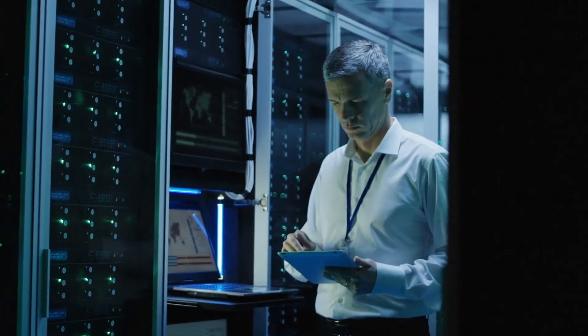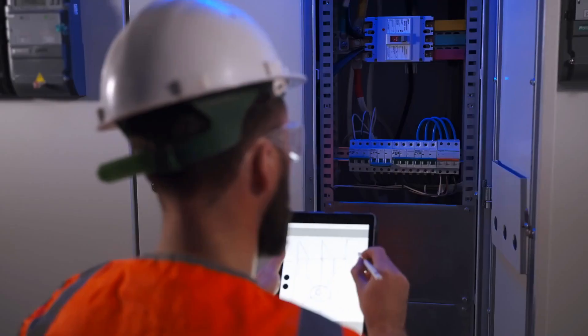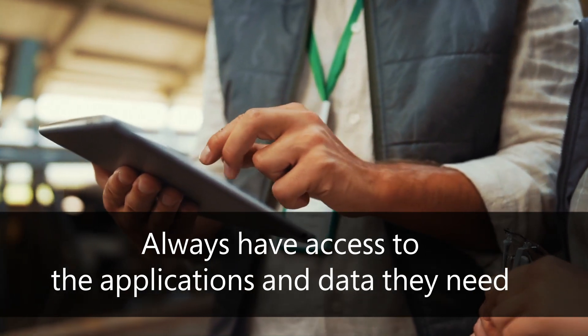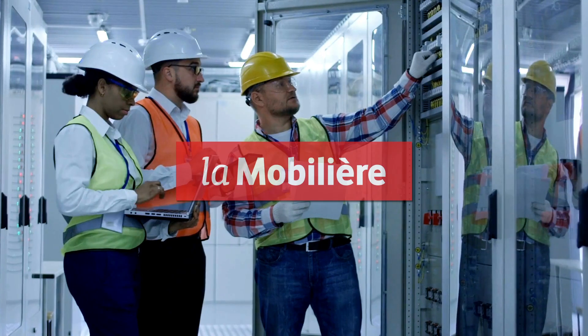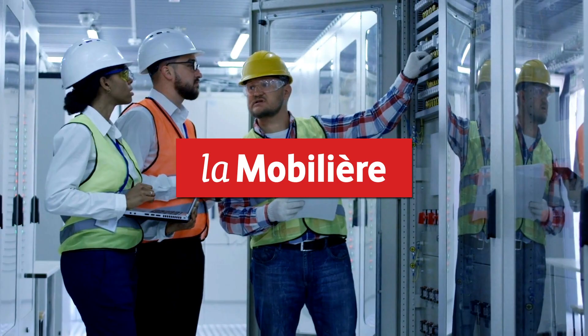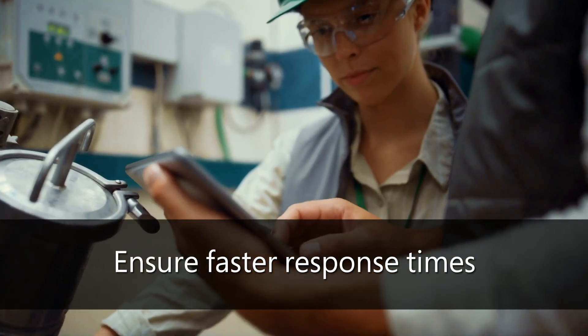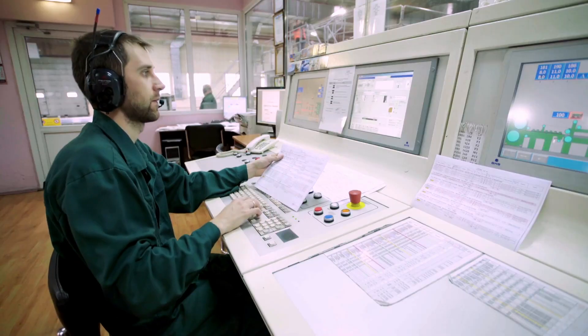Azure networking ensures that connected field service and frontline workers who are selling to and servicing customers always have access to the applications and data they need. L'immobilier, for example, depends on Azure networking solutions to ensure faster response times between field agents, regional offices, and headquarters location.